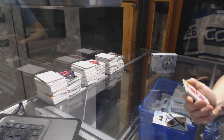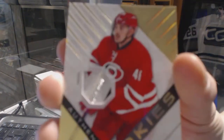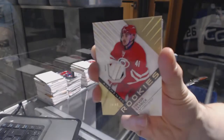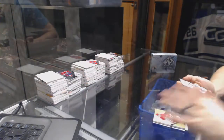We've got a four-color rookie patch, number 18 of 49, Trevor Carrick. Oh, nice.